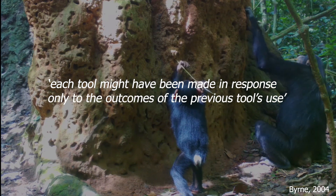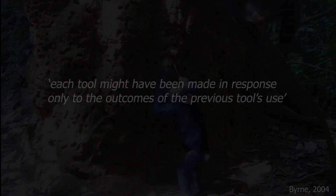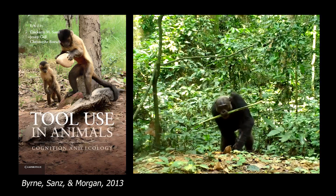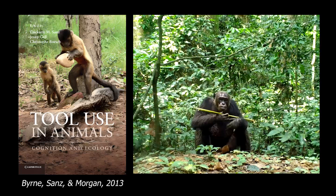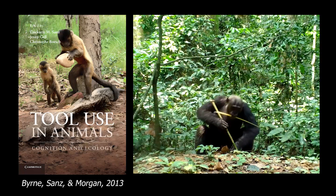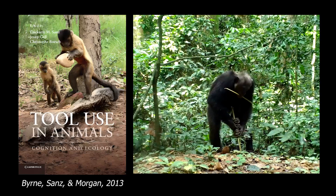What looked like a toolset could be nothing more than a sequence of single tool uses with different tools. It was in 2013, almost two decades after that discovery, when Richard Byrne himself, now together with Cricket Sans and David Morgan, argued that this was in fact something intended. Those chimpanzees of the Congo Basin in the Gologo Triangle were transporting flexibly the toolset depending on the need — sometimes both tools, but on occasions only the long one. That was a toolset not only for the observers, but also for the chimpanzees.